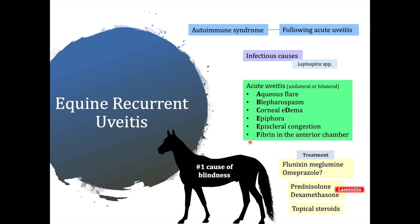Treatment can be systemic or topical. The most commonly used anti-inflammatory administered systemically is flunixin, but be aware that you may need to use omeprazole to prevent gastrointestinal ulceration. Local steroids are contraindicated in cases of ulceration or infections. Prednisolone and dexamethasone are also used, but be aware that these could cause laminitis.